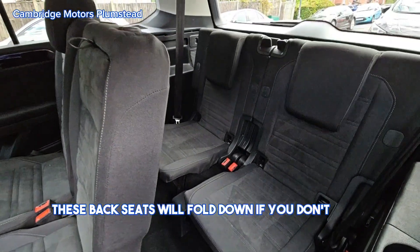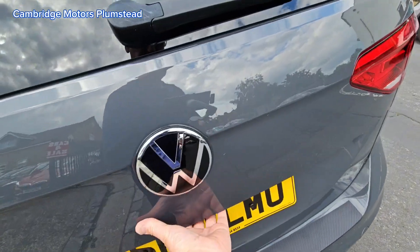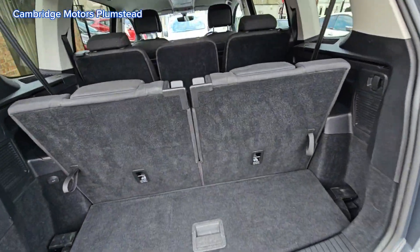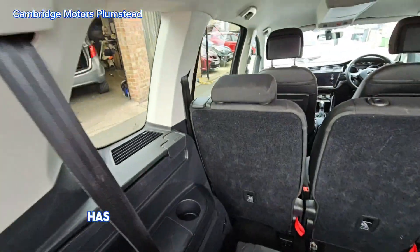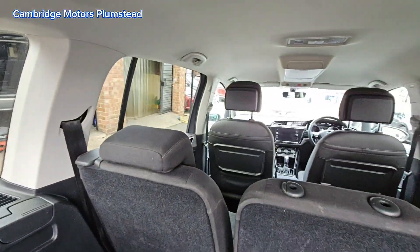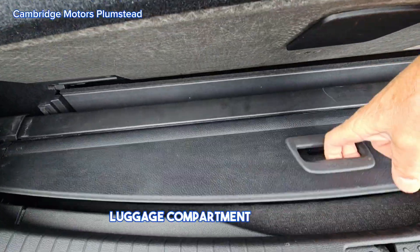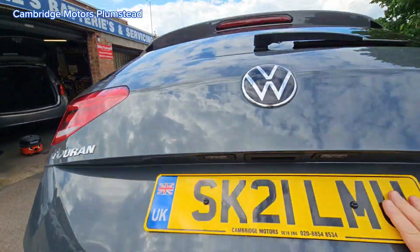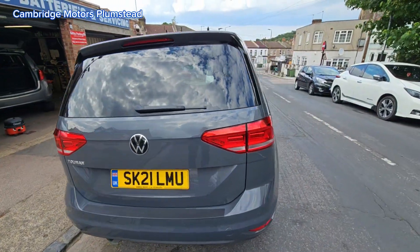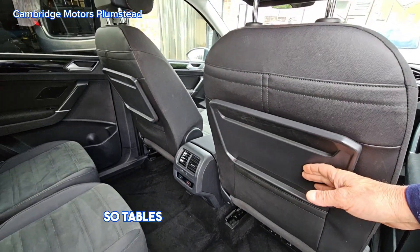These back seats fold down if you don't want them. There's a power outlet here as well, and a pocket here. The luggage compartment covering can come out if needed, and tables are on the backs of the seats.